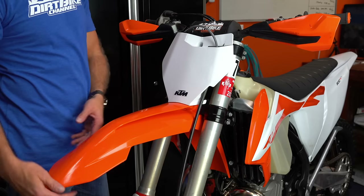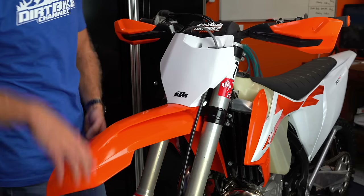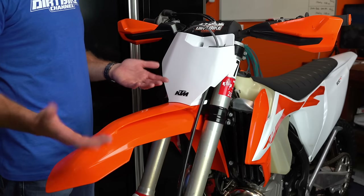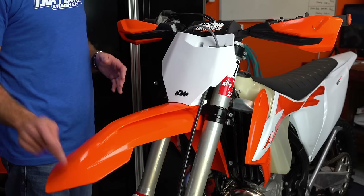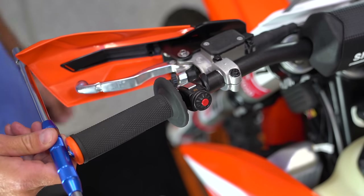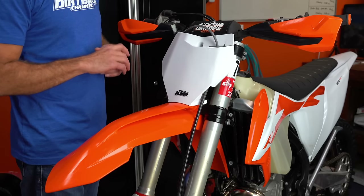They use a really flexible compound for these fenders and the flag-style hand guards. The other day on the 250, I took a digger and had this fender twisted all the way down and around — I could see the bottom of it sticking up and thought it was toast. I picked the bike up and it just popped back into shape. It barely even has a stress mark in it. These fenders are extremely durable, and so are the hand guards. The plastics on these bikes walk the tightrope of flexibility and durability as well as anyone in the industry.